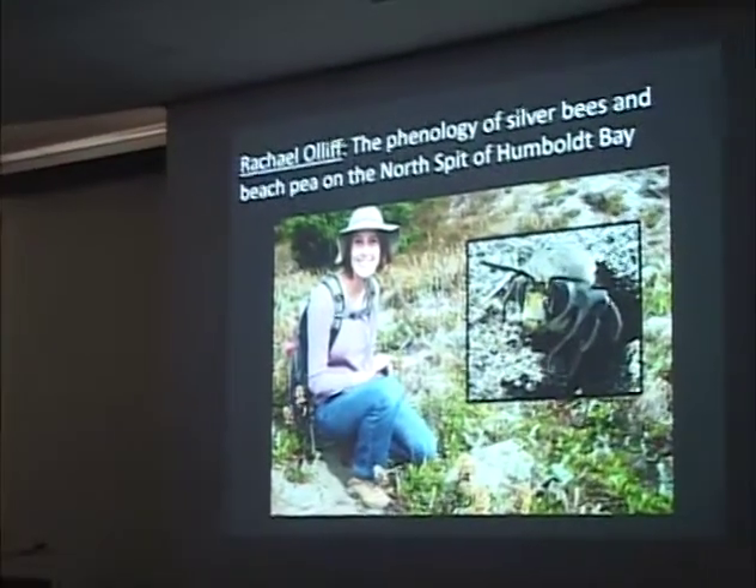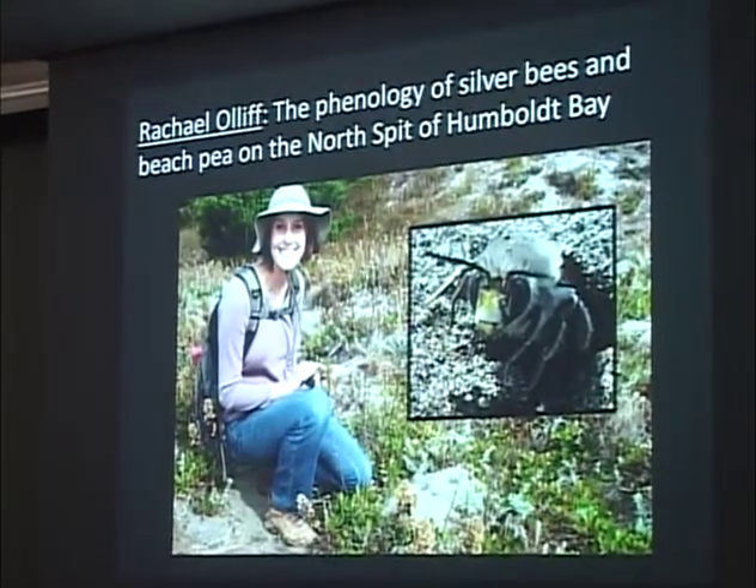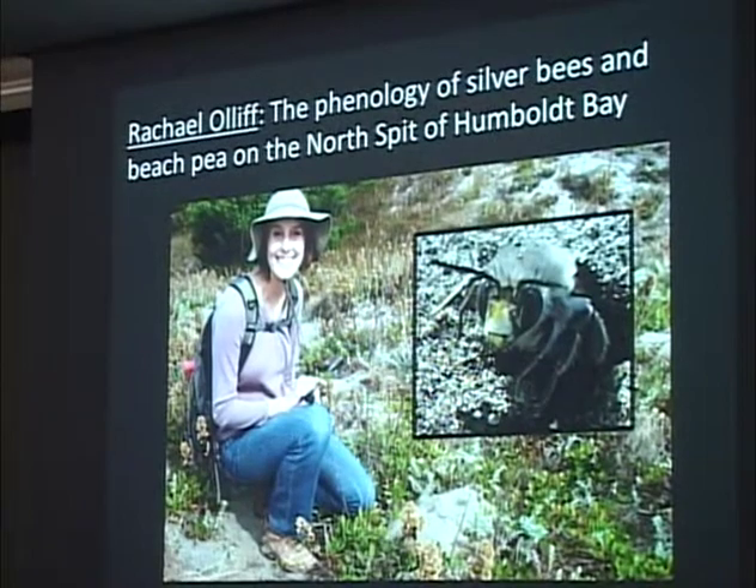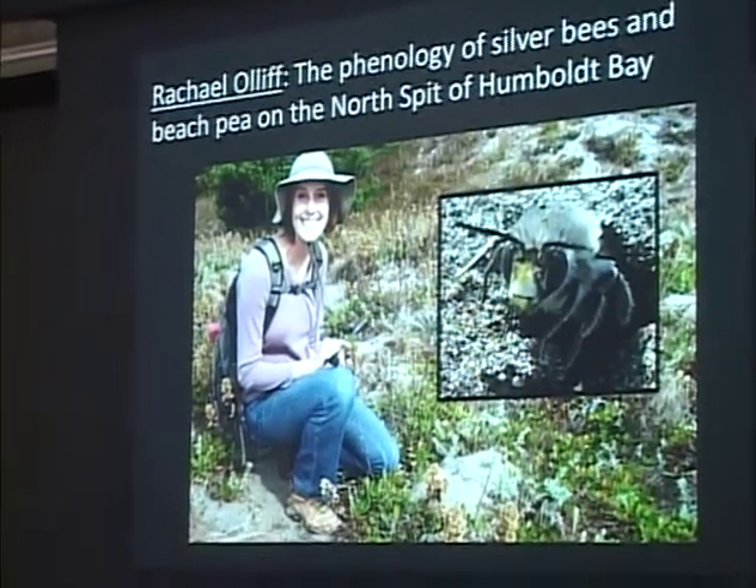Rachel Oluf is studying the silver bee, picking up from one of my pilot studies on the emergence timing of silver bees. On the north spit of Humboldt Bay, you'll have aggregations right next to each other where one emerges one week and then three weeks later the other nest site emerges — why? We don't know. Everything looks the same — same sand, same aspects. She's been going out and measuring temperature at depth at each of these sites and finding some very interesting things. She's also trying to correlate that to the blooming period of beach pea, one of the major food sources of the silver bee here. Phenology studies are very important right now, especially with climate change, because we're seeing a disjunct between flowers and their pollinators.